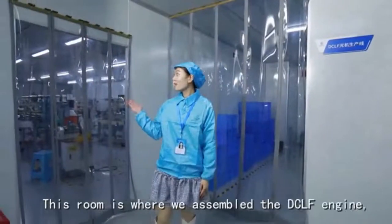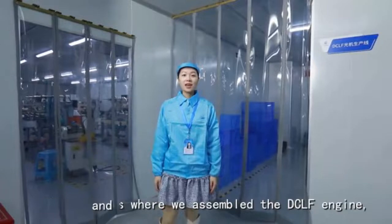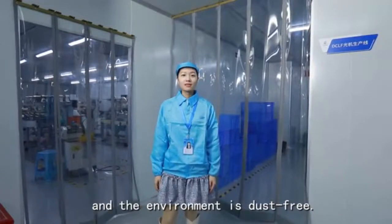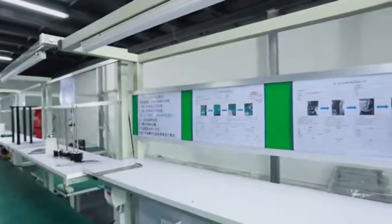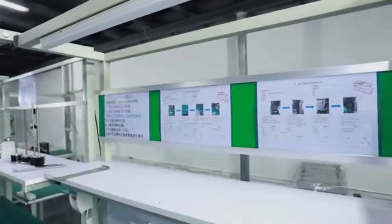This room is where we assemble the DCLF agent. The environment is clean and work moves quickly, so we won't go in.